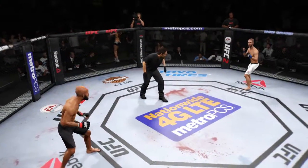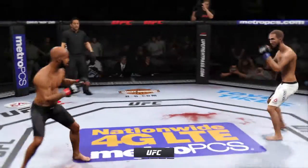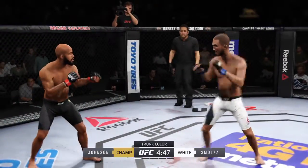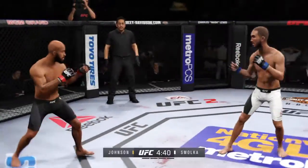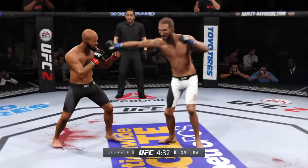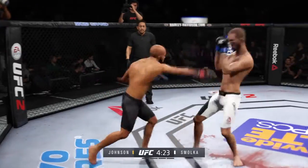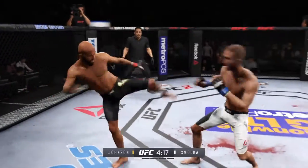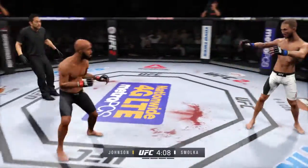Here we go, first one — and here we go, the flyweight belt is on the line. Tonight's main event of the evening is scheduled for five five-minute rounds. Speed, technique, and the ability to utilize it properly is what makes him one of the best in the world. Seamless transitions — it's technique magnified. It's the best techniques in MMA magnified, and I think that's why he's on the top of that short list of people who are the best pound-for-pound fighters in the world.